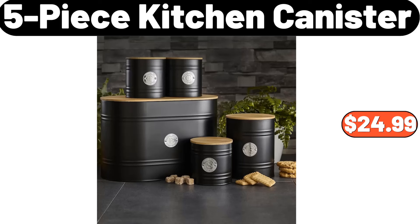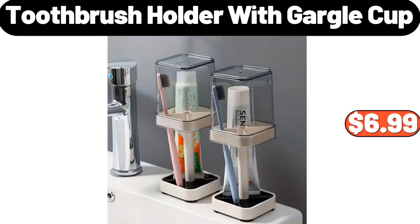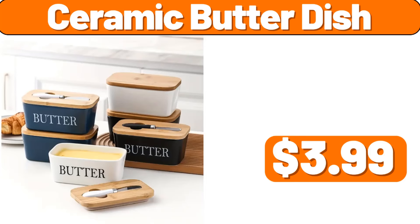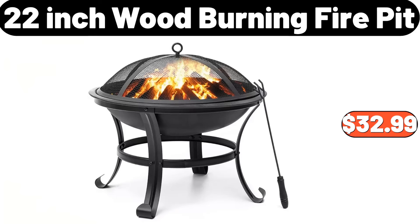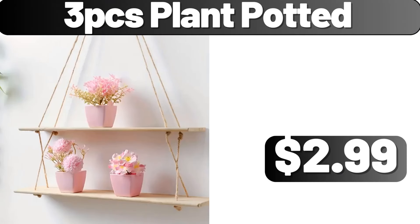Sink strainer, $3.99. Toothbrush holder with gargle cup, $6.99. Ceramic butter dish, $3.99. 22-inch wood burning fire pit, $32.99. Three-PCS pots and pans set, $17.99. Three-PCS plant potted, $2.99.